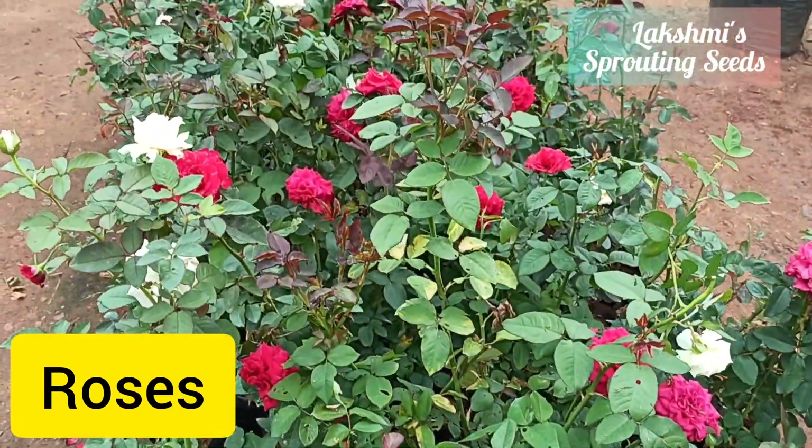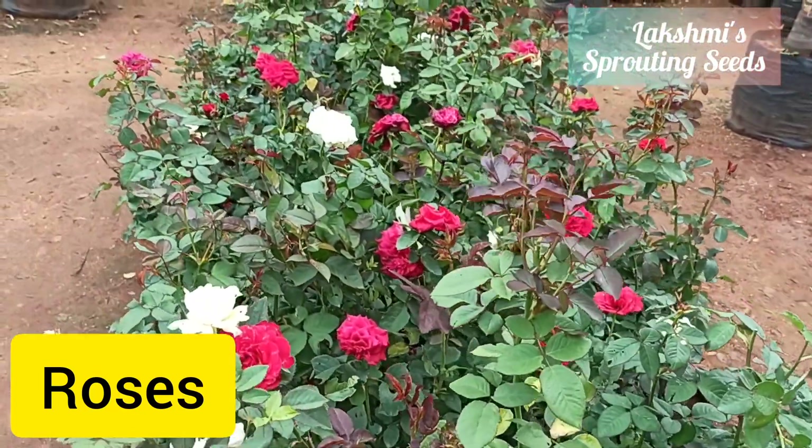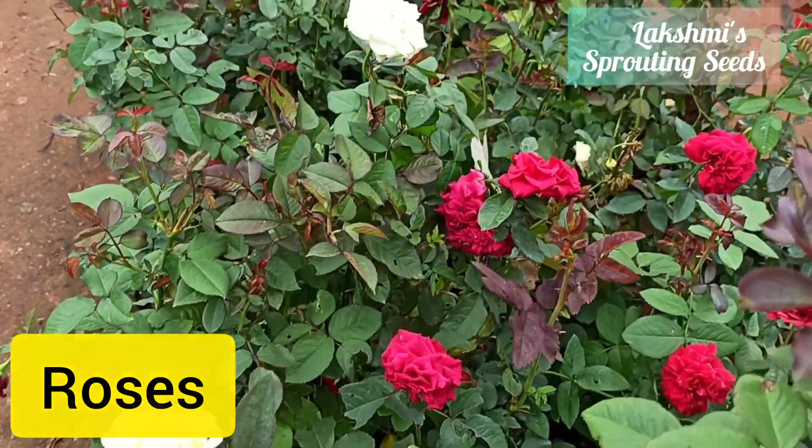I tried to search for the desi pink rose, also known as gulkhand rose or president rose.